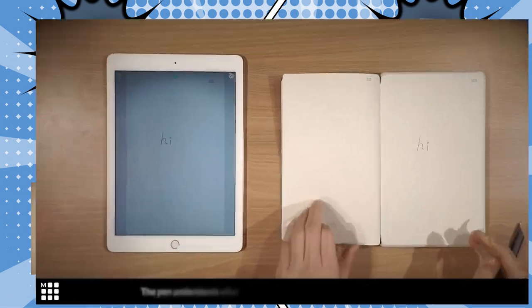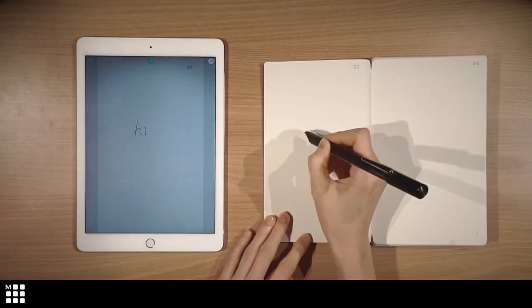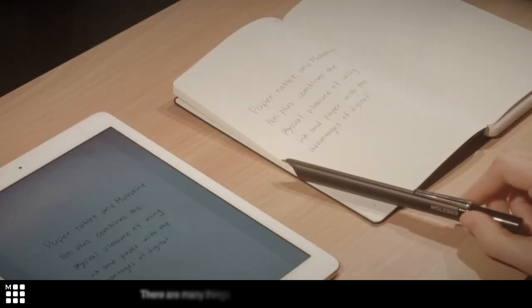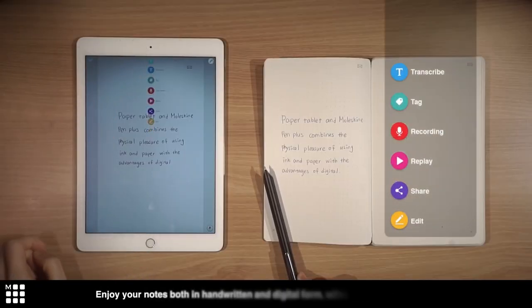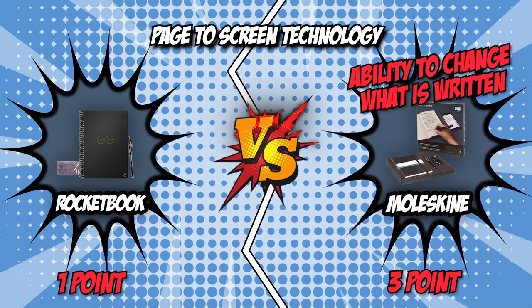On the other hand, the Moleskine comes with a companion app that transfers what's written on the notebook page to your device, digitizing your analog notes and allowing you to notate, share, search, edit, and organize your thoughts. You'll definitely love the fact that the app works on both Android and Apple devices. With the ability to change and transfer anything you have written, it's no doubt that the Moleskine wins this round.